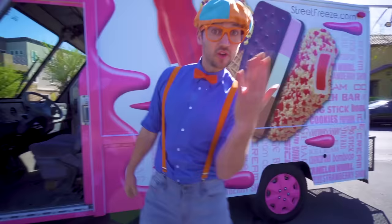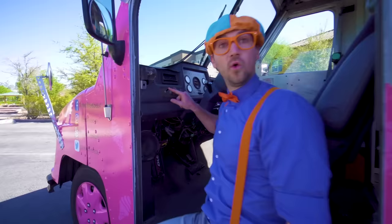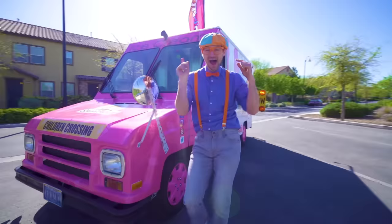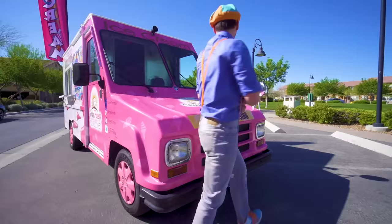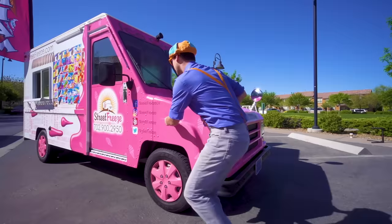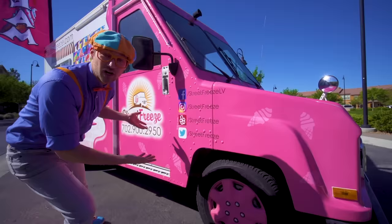Let me show you something else. You see this? This is a switch for music. You hear that music? That means the ice cream truck is coming to you so you can get some ice cream! And look right here — some social media of this exact ice cream truck in Las Vegas, Nevada.